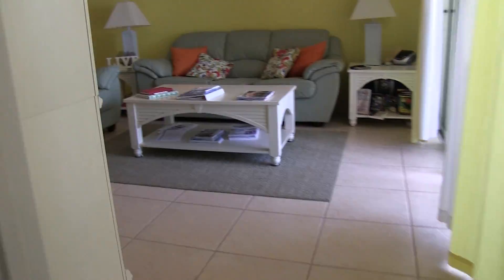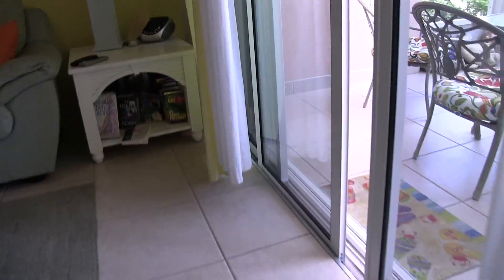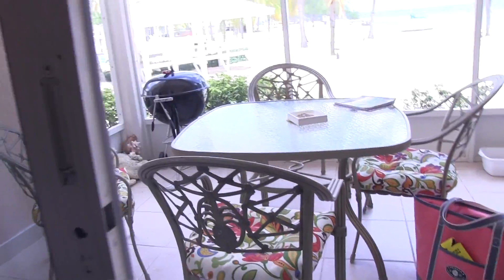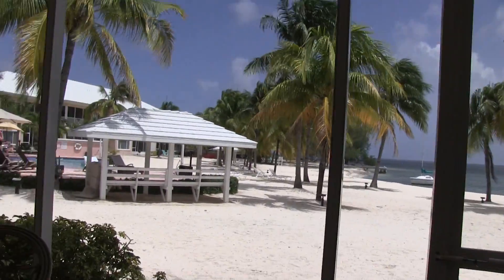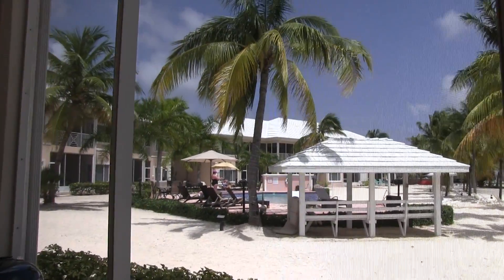This door over here opens out to the screened-in porch. Got a barbecue grill. And then this is just awesome — I like eating breakfast out here, it just couldn't be better.